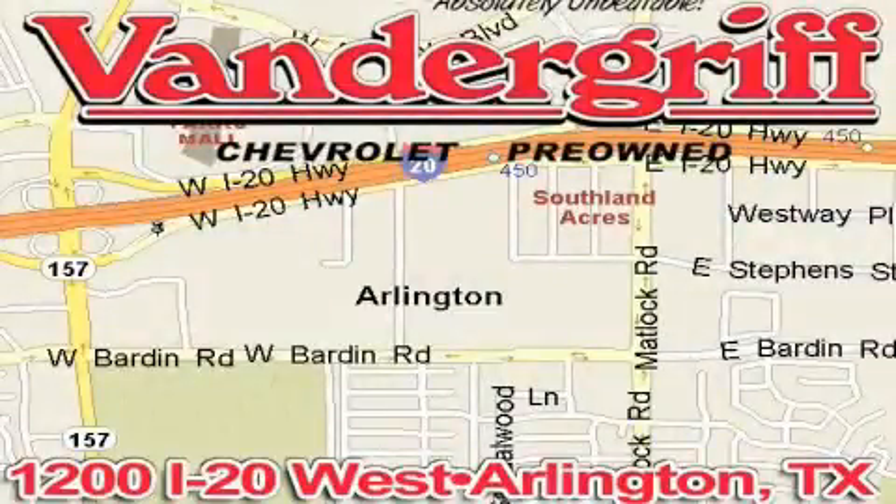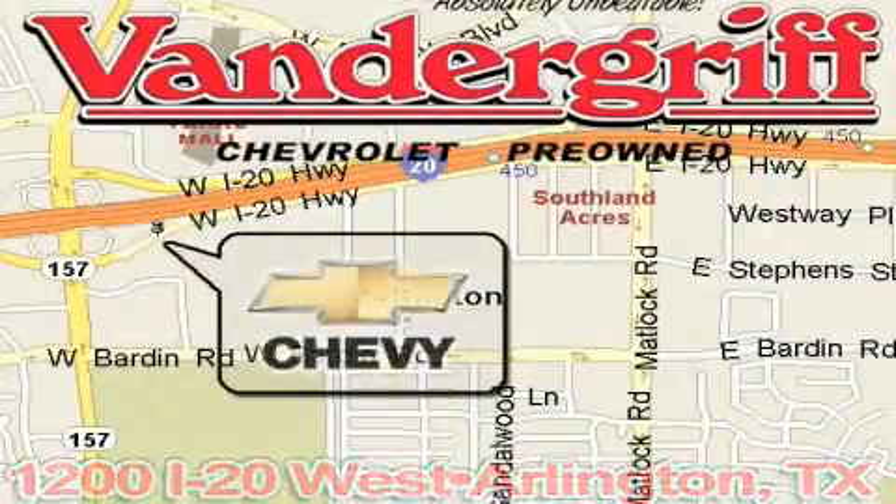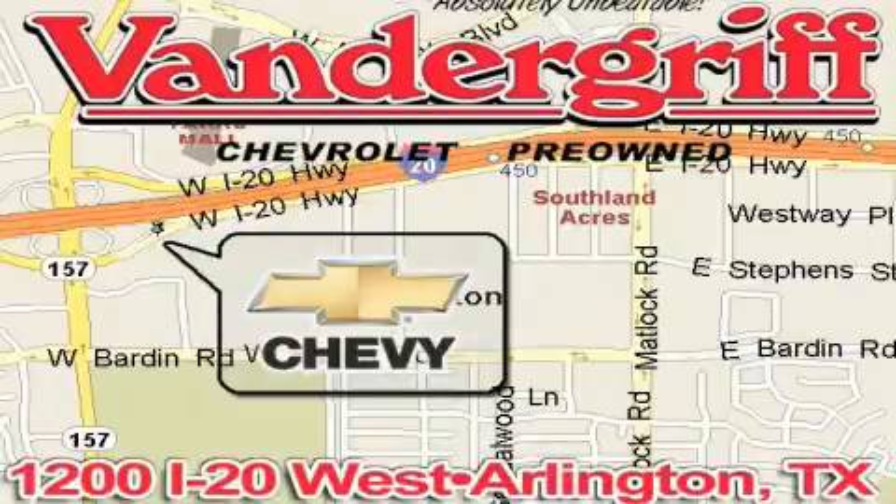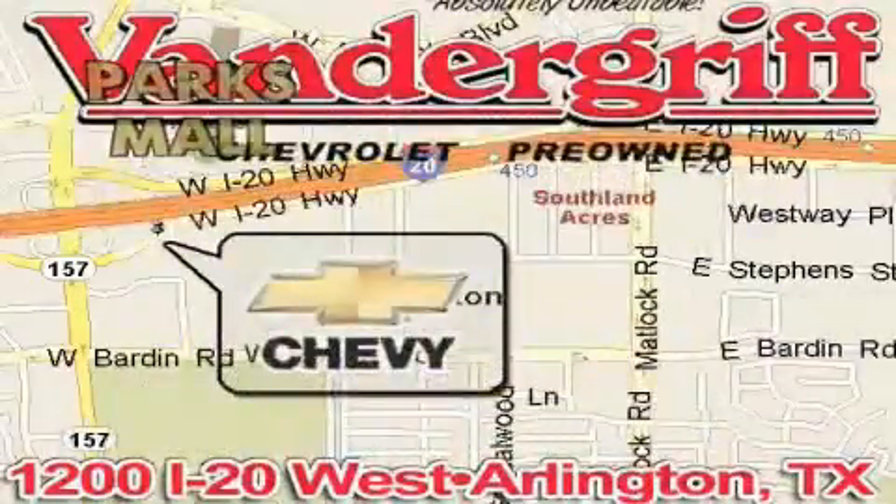Vandergriff Chevrolet, the Metroplex's volume leader, is located at 1200 Interstate 20 West, Arlington, Texas — just across from the Parkes Mall in South Arlington.